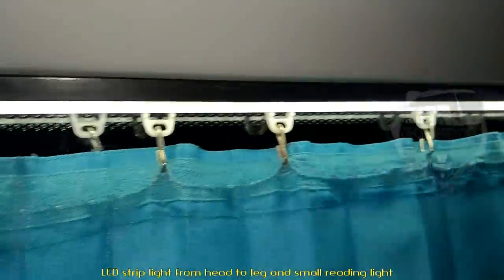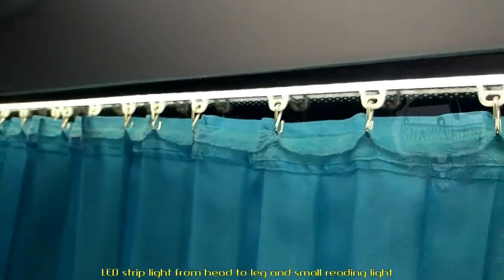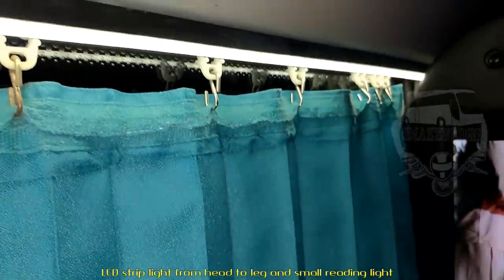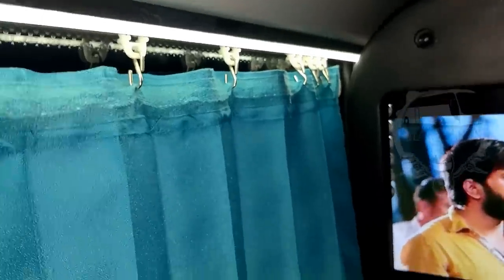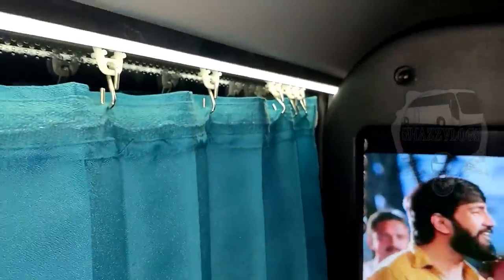Guys, let's see. We have LED lights. It has a switch — it's a super option. It has extra light, I'm going to demonstrate it.